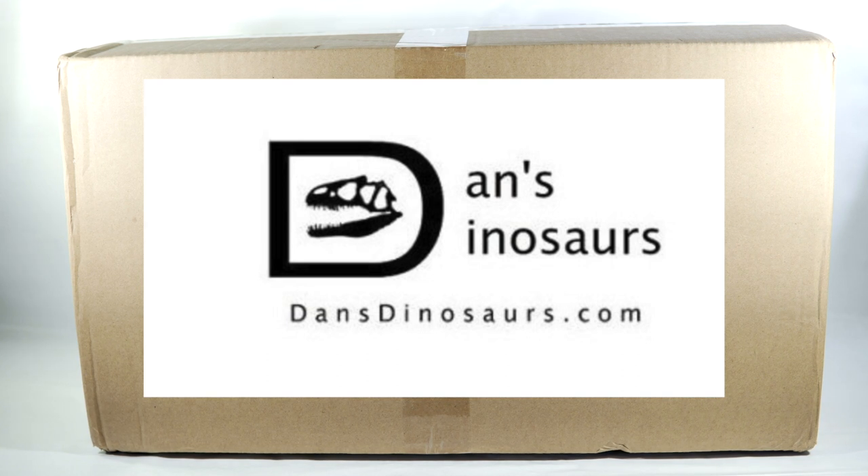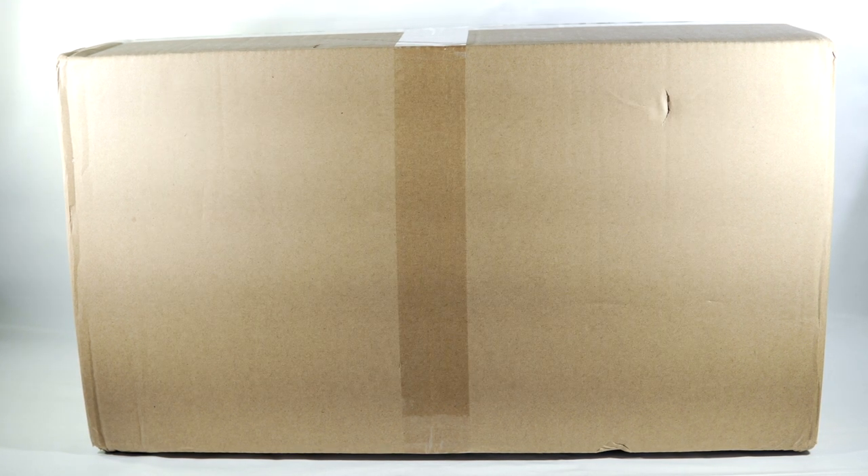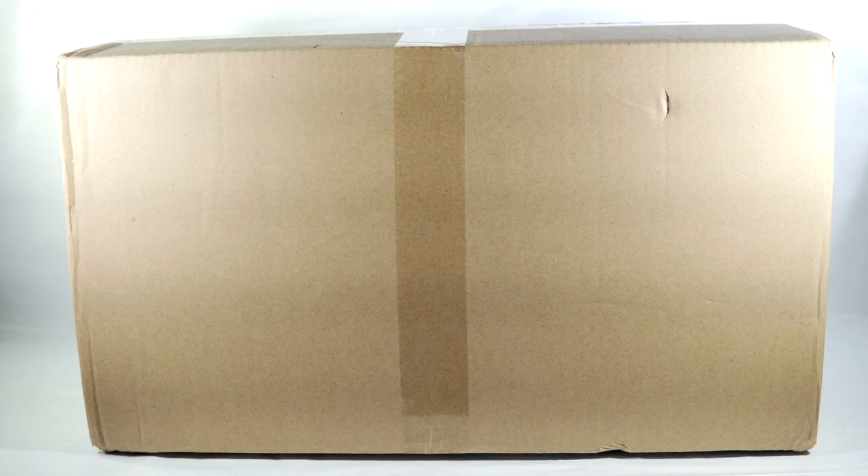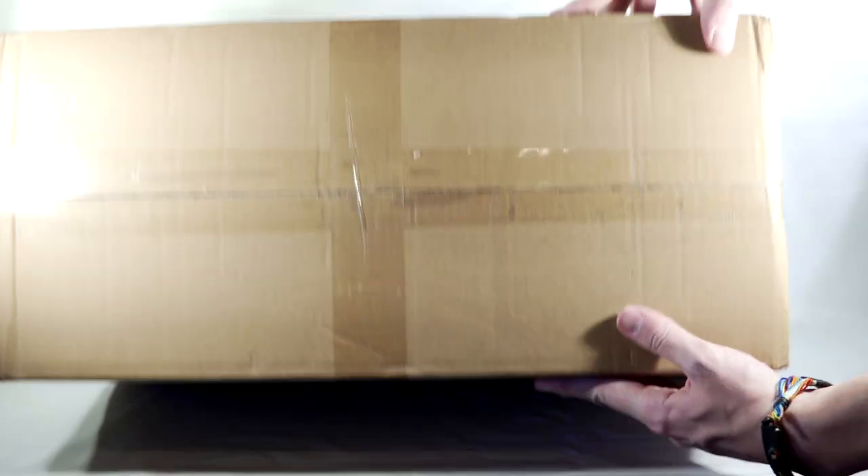Seriously, I got word that this shipped on the 12th and it's here now. I honestly can't believe it was that fast. I'm sure you all saw the thumbnail, so you already know that this box contains some long overdue figures that I am very excited to be adding to my collection. So without further adieu, let's get to it and crack this thing open.